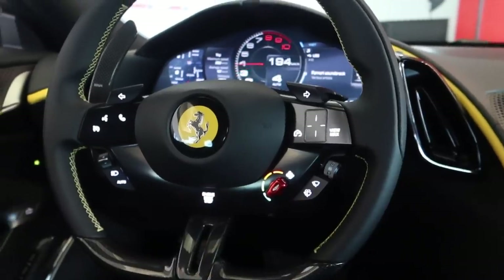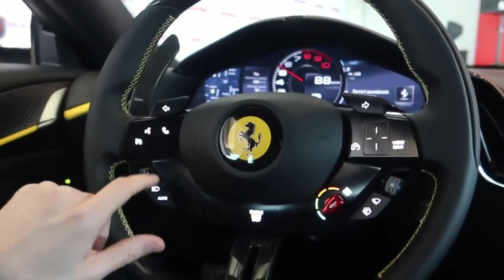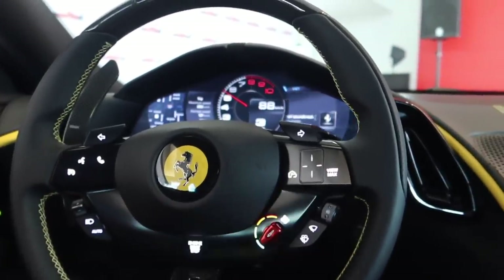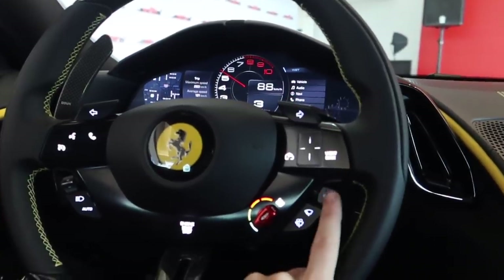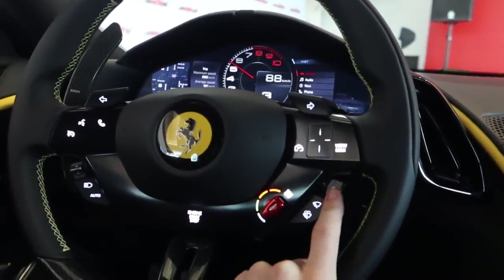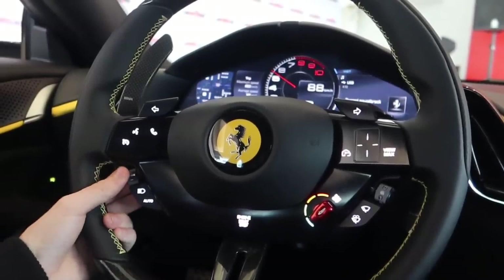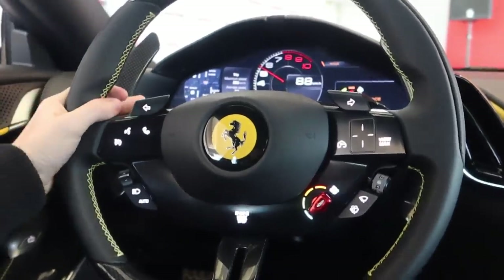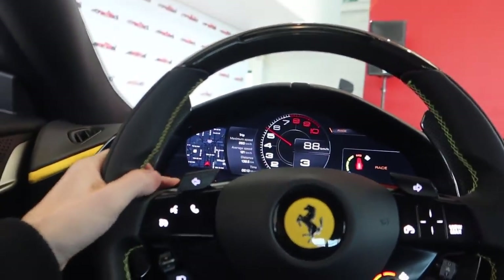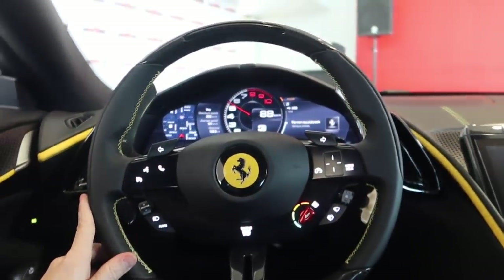There are little LEDs for your driver mode — the manettino — to go from Race, Wet, Sport. Everything is now fully touch: whether it's to answer a phone call, do voice commands, or navigate through what's on the dashboard. This controls your windscreen wipers, and your lights are here too. The indicators you can either press with your thumb or pull down with your fingers — a more natural feeling compared to the usual indicator stalks.